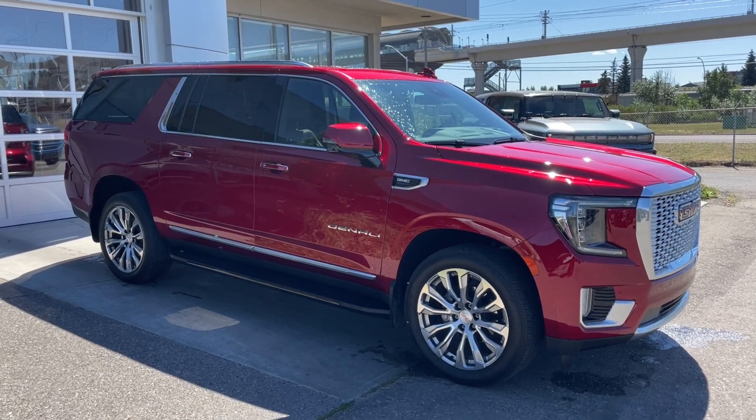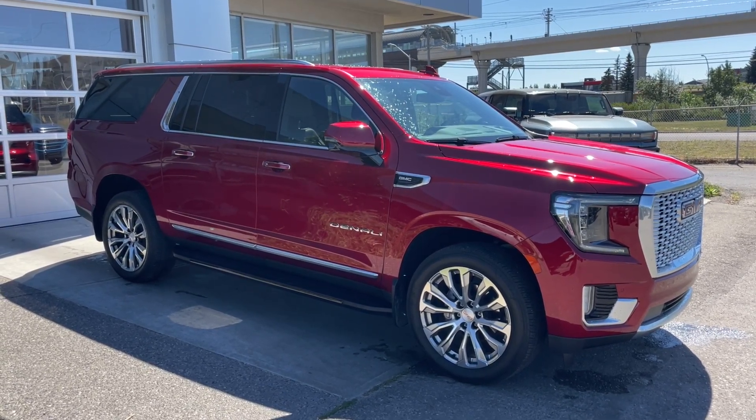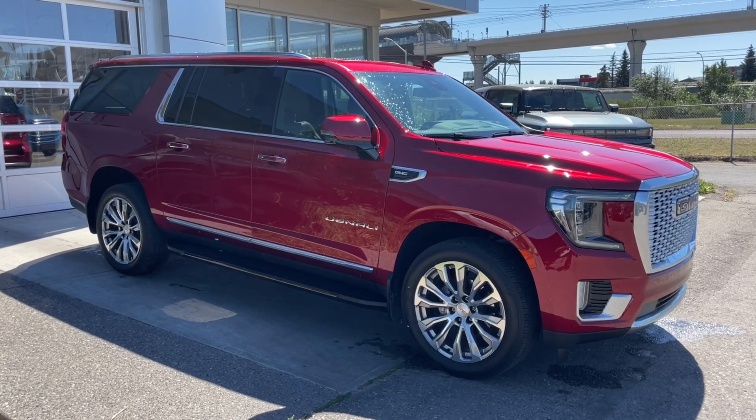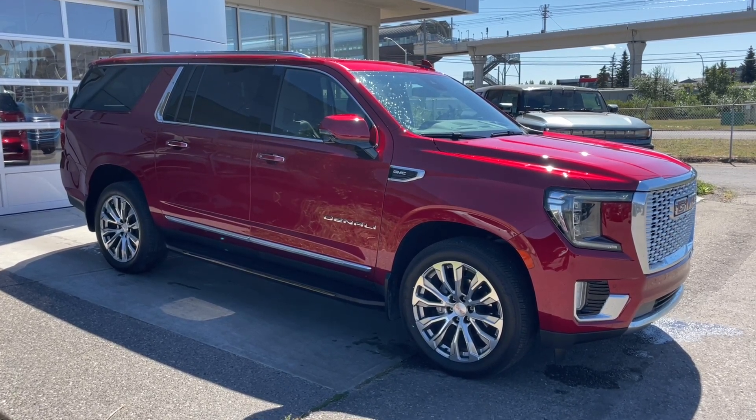Welcome to the 2023 GMC Yukon XL Denali in Volcanic Red. This SUV is powered by a 6.2-liter V8 bolted up to a 10-speed automatic transmission.